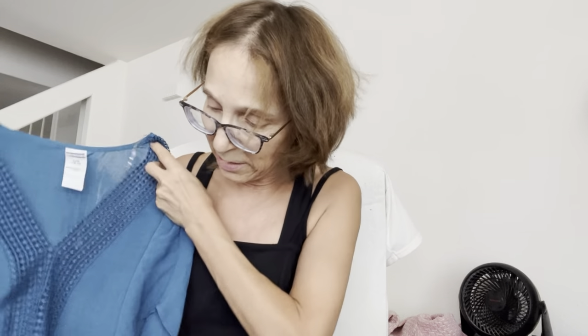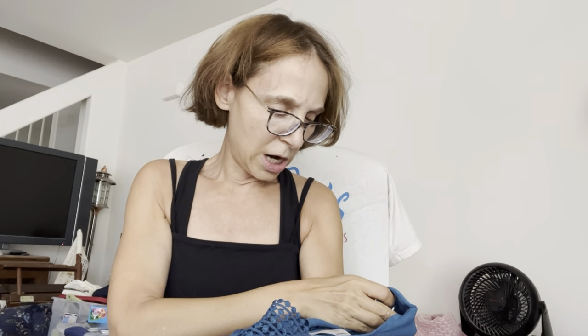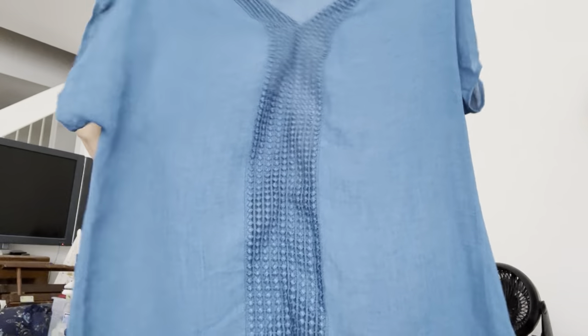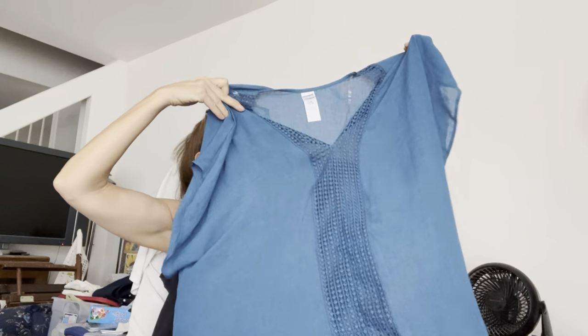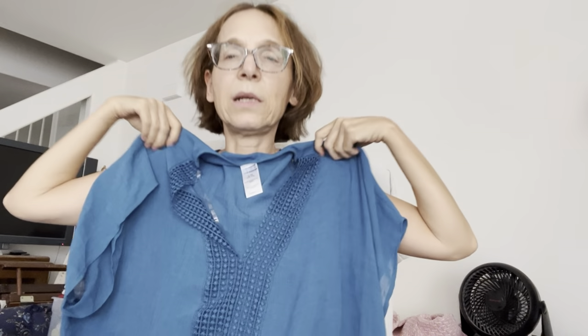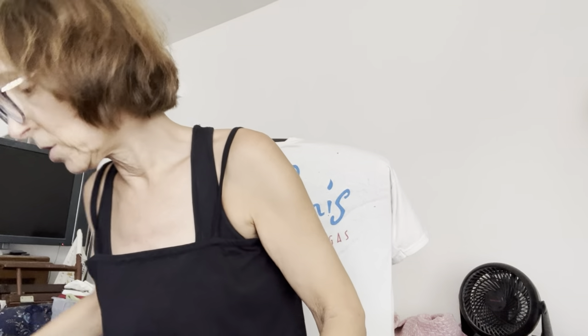This is Time and True — part of the reason I don't buy the other boxes is I don't want a box full of Time and True. But this one is pretty; I'll attempt to sell it. It's a beautiful color, size large, 100% polyester. I think it's almost like a cover-up or bathing suit coverup. I won't make much on it but we'll see.